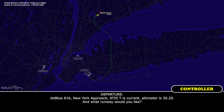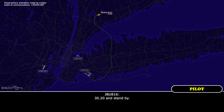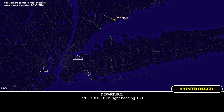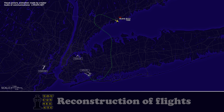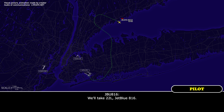JetBlue 816, New York Approach. Altimeter 3020. What runway would you like? 3020, standby. JetBlue 816, turn right heading 150. All right, turn 150, JetBlue 816. JetBlue 816, did you figure out which runway works for you? We'll take 22L, JetBlue 816.